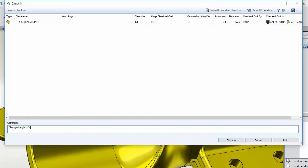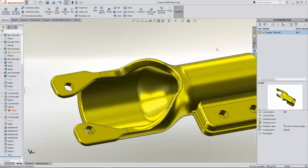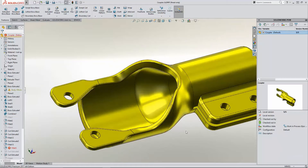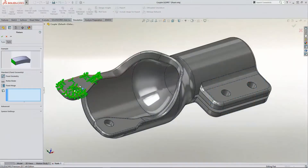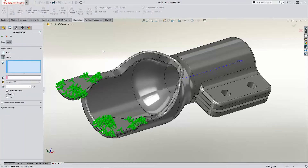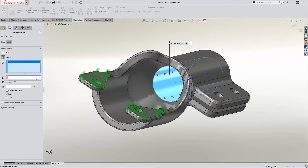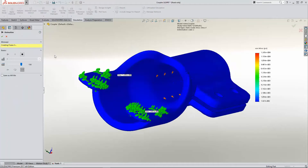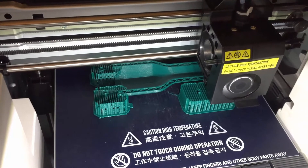If this idea doesn't pan out I can easily go back to any previous version. The part looks better, but now I have serious concerns about the strength. Solid Simulation will quickly reveal any remaining issues or give me the green light with confidence.